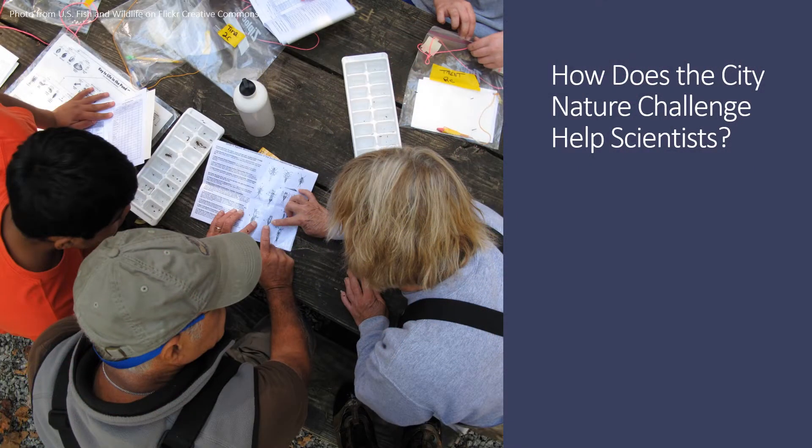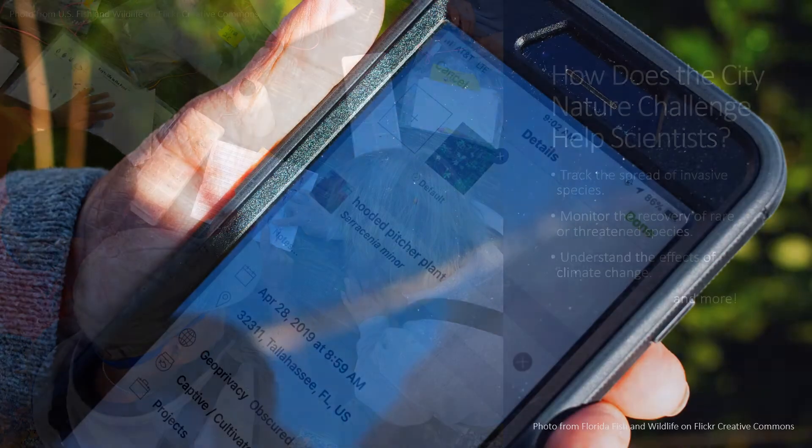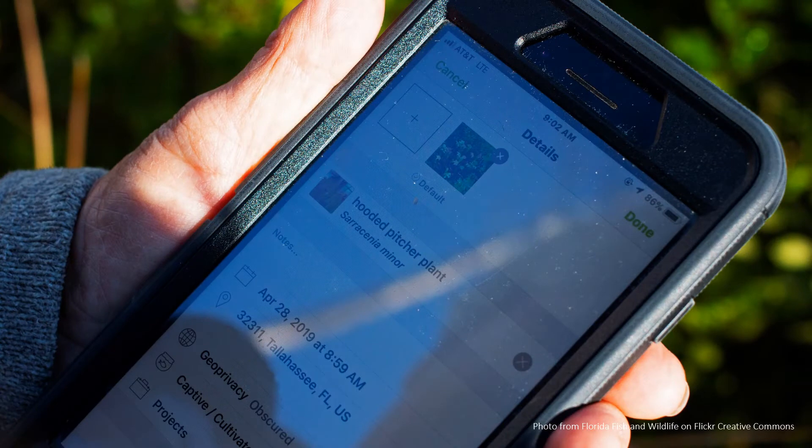Scientists use the data collected in iNaturalist to conduct important ecological studies. Right here in Montgomery Parks, our staff uses information collected by community scientists to monitor changes to our plant and animal communities, such as tracking the movement of invasive species or the recovery of rare or threatened ones. As the climate changes, the snapshots that we create during the challenge help us monitor changes to plant and animal communities over time.